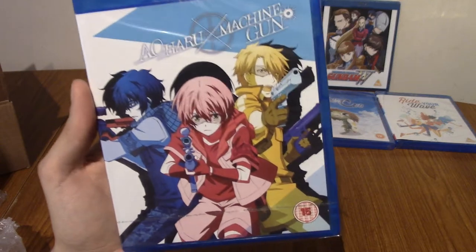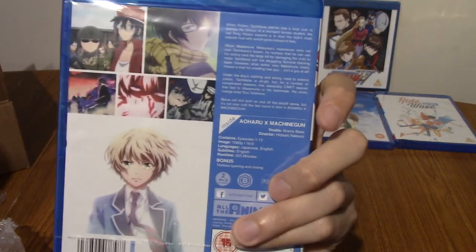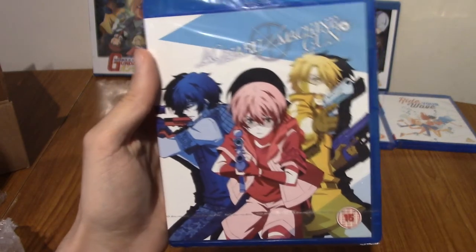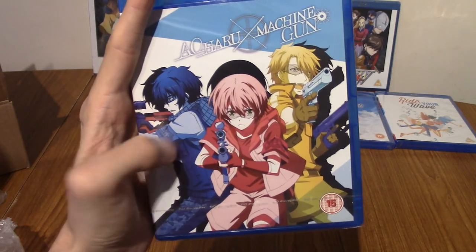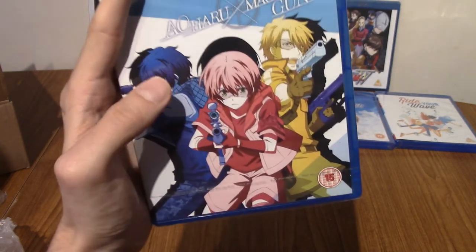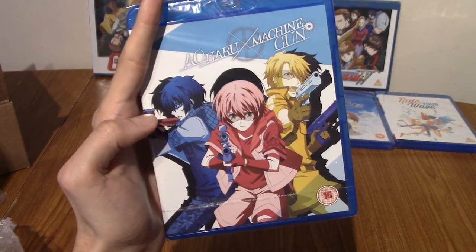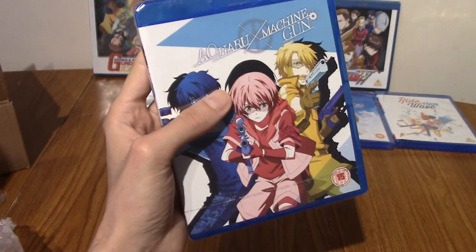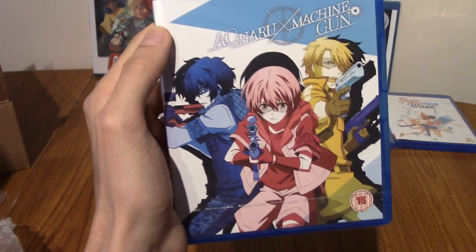This is Aoharu X Machinegun, and this is a series I have literally watched within the last year — I bought it on sale from All The Anime. I can say it is a very good series. I enjoyed it — it's all about survival games or airsoft kind of stuff. The main character joins a survival game group in high school. I really enjoyed it, it was pretty cool. And now we've got a second copy that I might give to a friend, sell, or maybe give to charity.